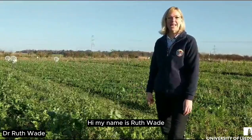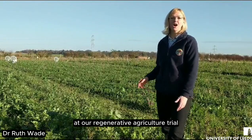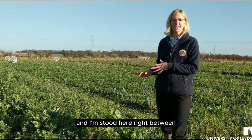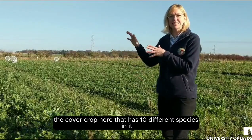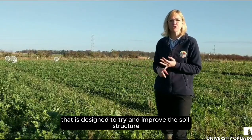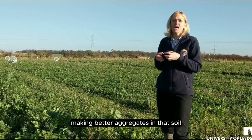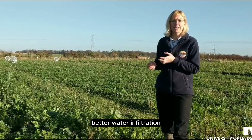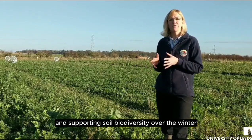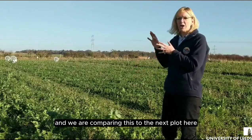Hi, my name is Ruth Wade and I'm here at the University of Leeds Farm at our regenerative agriculture trial. I'm stood right between the cover crop here that has ten different species in it, designed to improve the soil structure — reducing compaction, making better aggregates in that soil, better water infiltration, and supporting soil biodiversity over the winter before we go into a spring crop next year.